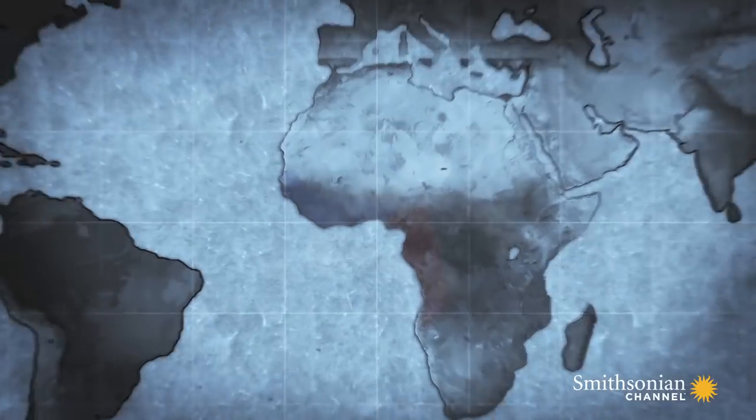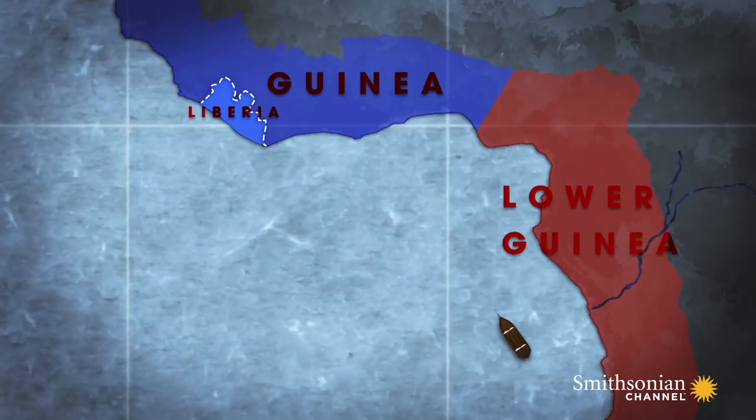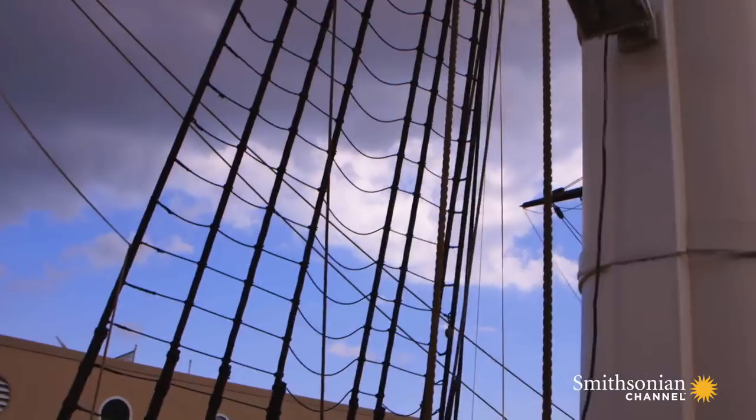When you have a profit margin of a thousand percent, even if it's illegal, people are going to do it. In September 1860, the Constellation was patrolling close to the Congo River Delta. For weeks, there had been no sign of slave ships.